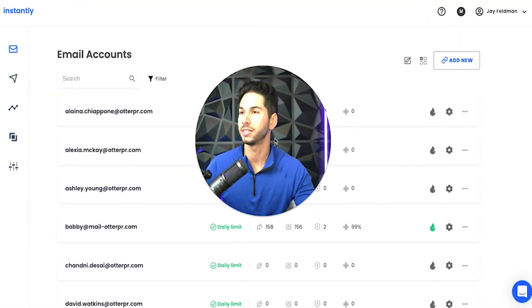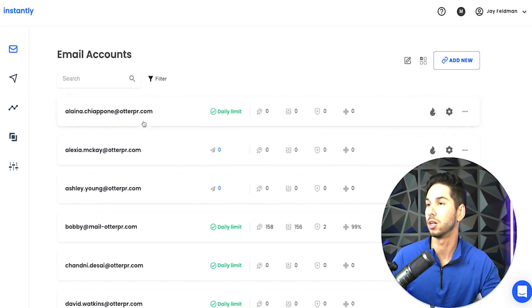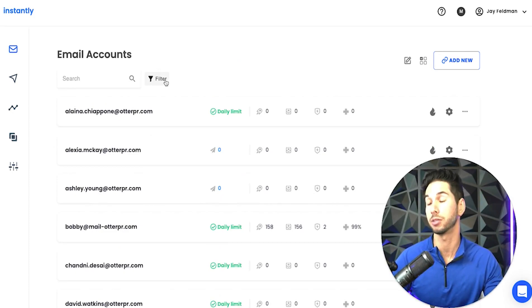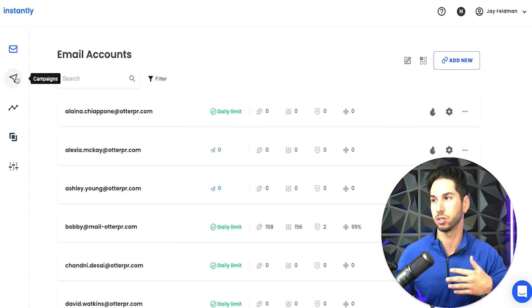Here we are inside of the tool — this is Instantly.ai. As you can see, it's super minimalist, super clean, and I love that. A lot of these tools have insane numbers of columns, options, and settings that can get confusing and overwhelming, and to be honest, most of it you don't need. So let's walk through the core features and layout. My favorite thing is how easy it is to navigate. You can see all of the email accounts we actually have set up — you're going to see how we set this up for our own company.